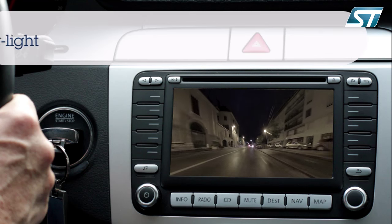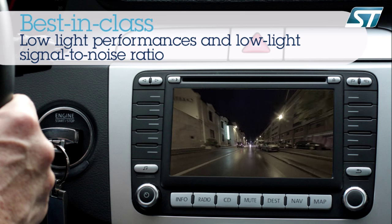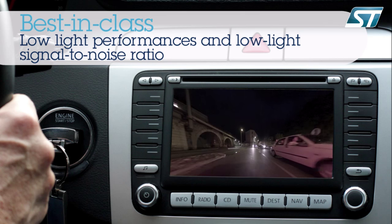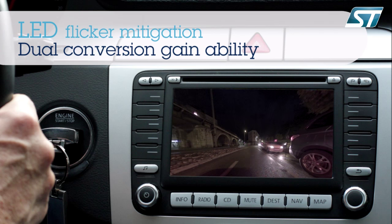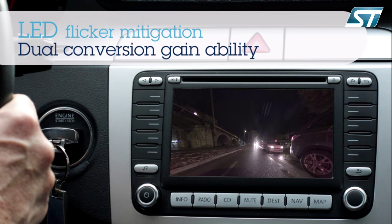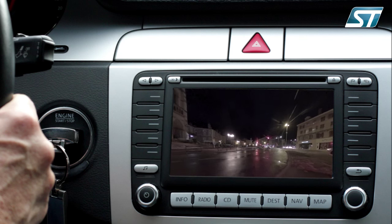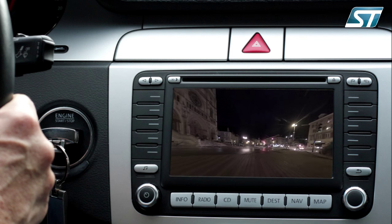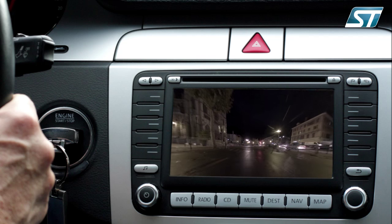The 3.75 micron pixel size affords the highest low-light performance and the best-in-class signal-to-noise ratio in dark environments. The sensor is able to mitigate LED flicker thanks to a dedicated configuration mode, and also provides a dual-conversion gain function particularly suitable for improving sensitivity in low-light conditions. That's why the minimum die illumination is only one millilux.